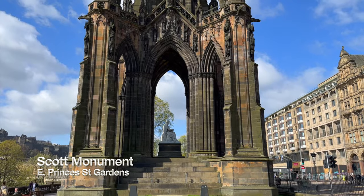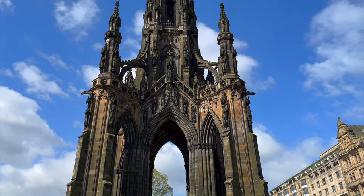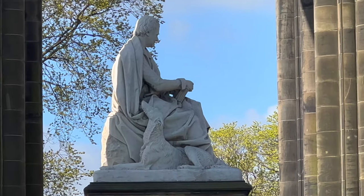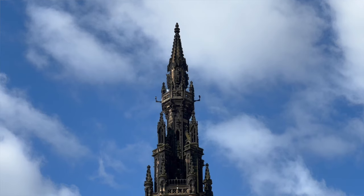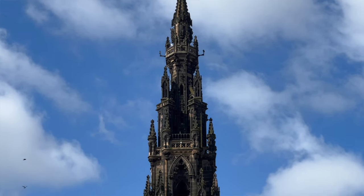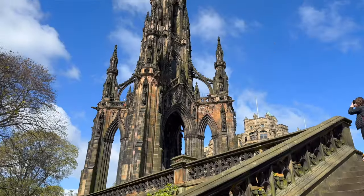Edinburgh looks like a magical and enchanting city. The Scott Monument behind us is an elaborate Neo-Gothic structure built in honor of Sir Walter Scott, famous poet, novelist, and historian. You can actually get to the top for a great view of the city for a small fee, but you just have to climb the tight spiral staircase, which is about 220 steps.